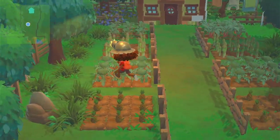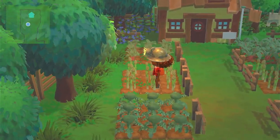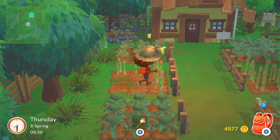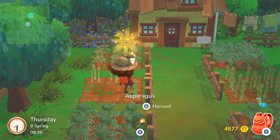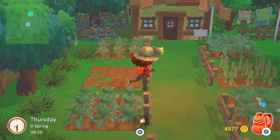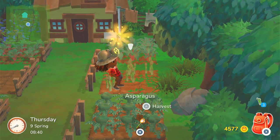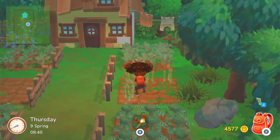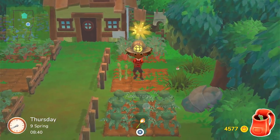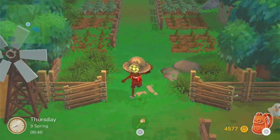It looks like maybe some stuff is ready. Asparagus is. Okay, we can harvest that. Let's get all of these. And these ones are ready as well. I'm just going to plant some more asparagus in its place.